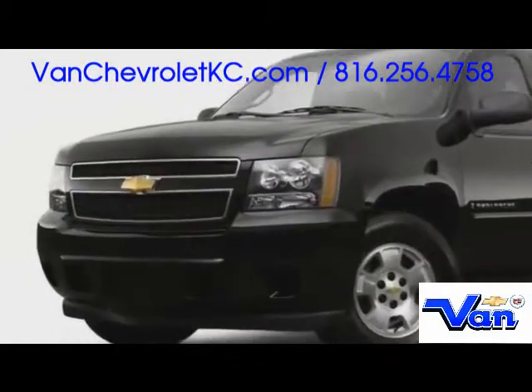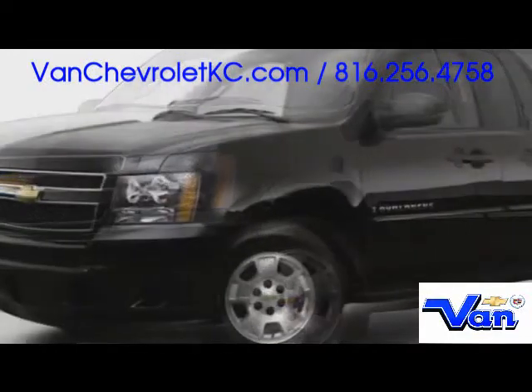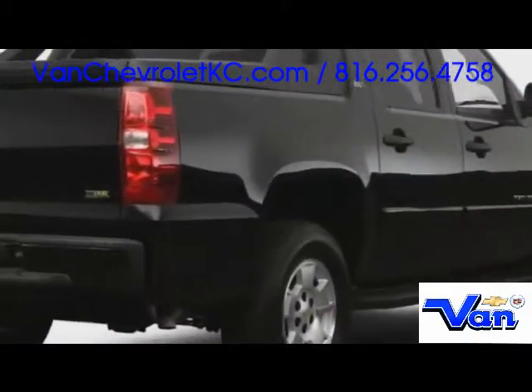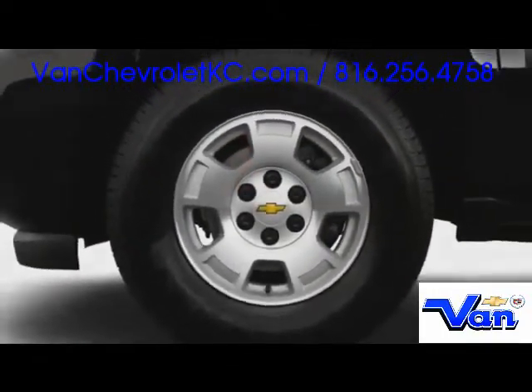A beefy front grille split by the signature Chevy emblem is placed between high-mounted headlights with daytime running functionality. Along the sides, four large doors allow easy access inside, placed in front of a 5 foot 3 inch long cargo bed that expands to over 8 feet via the innovative mid-gate. Boldly styled aluminum wheels measure up to 20 inches.